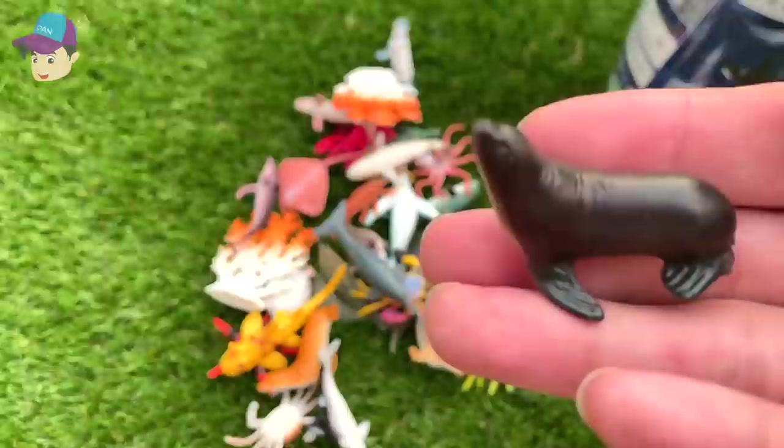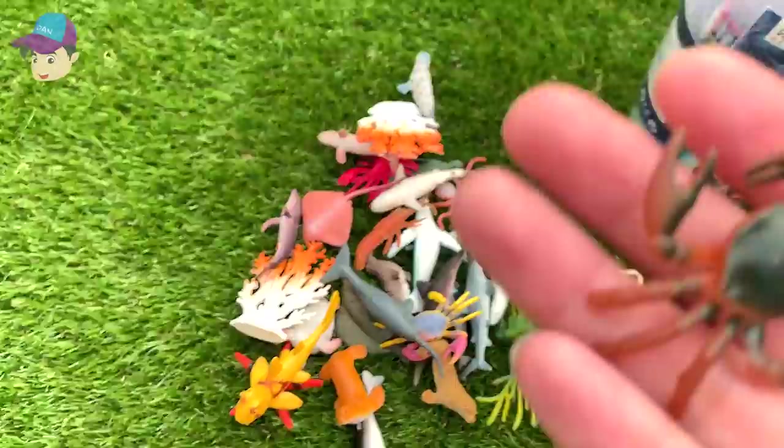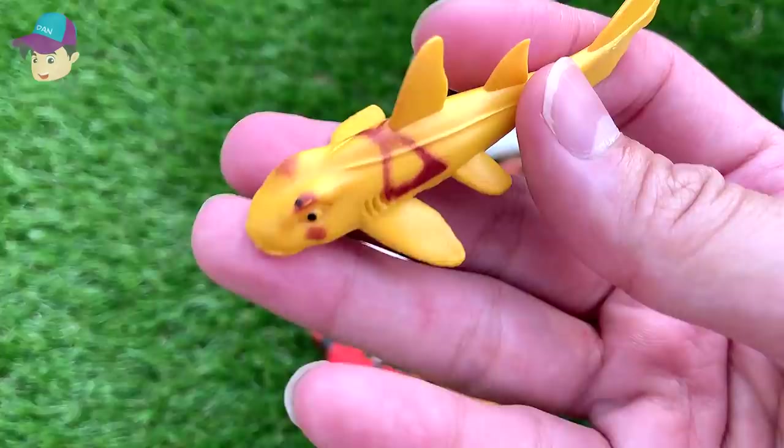Another blue dolphin — this one is really pretty. We have a stingray. We have a sea lion right here. A crab. And this should be a carpet shark.